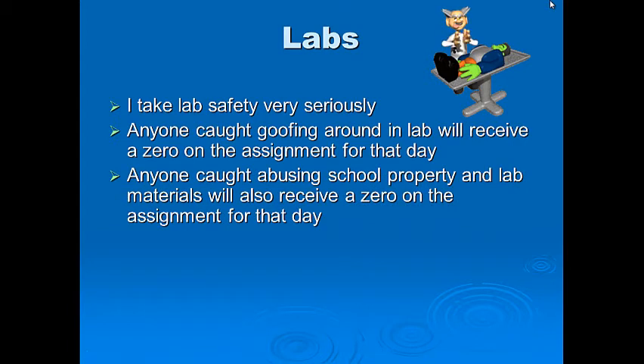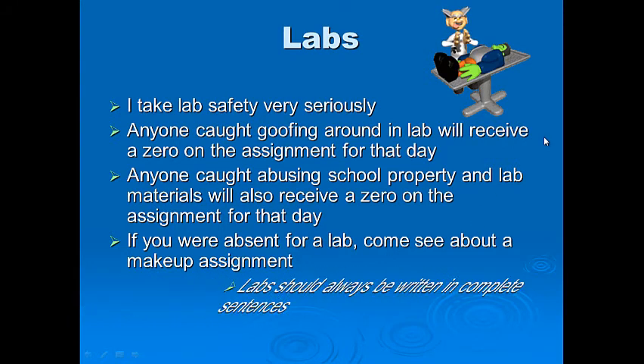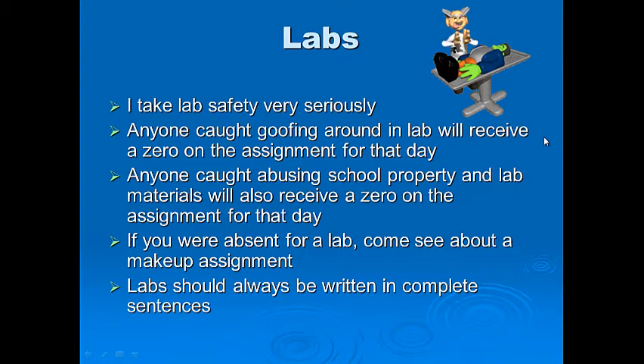Anyone caught abusing school property and lab materials will also receive a zero on the assignment for that day. A lot of the equipment you see I purchased with my own money, so please respect it. If you were absent for a lab, come see me about a makeup assignment — I'll probably give you an alternative assignment worth just as many points as the lab itself, so you will not lose points.